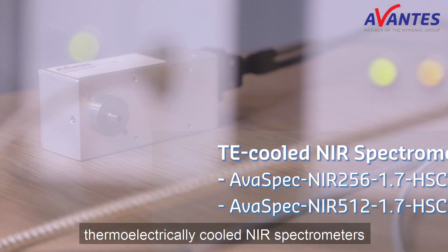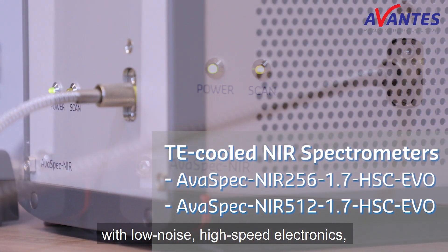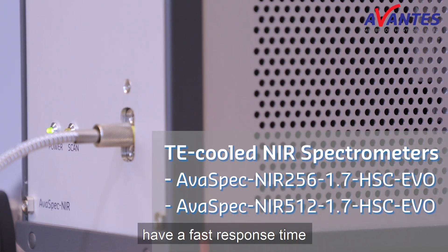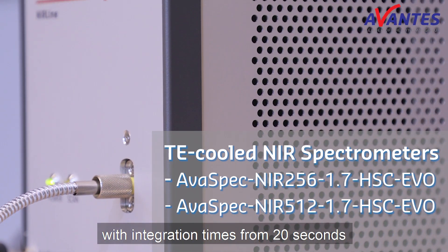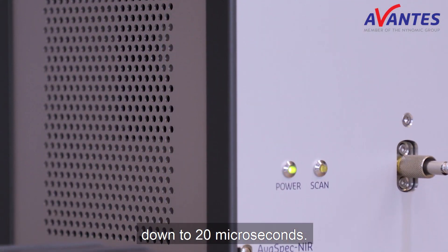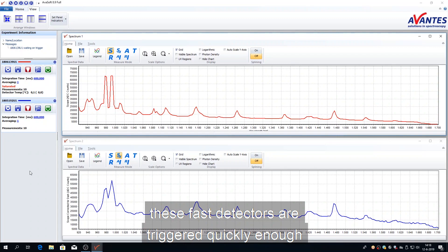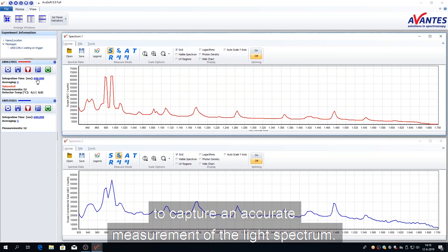The AvaSpec high-end thermoelectrically cooled NIR spectrometers with low-noise high-speed electronics have a fast response time, with integration times from 20 seconds down to 20 microseconds. Even with high-frequency flashes, these fast detectors are triggered quickly enough to capture an accurate measurement of the light spectrum.